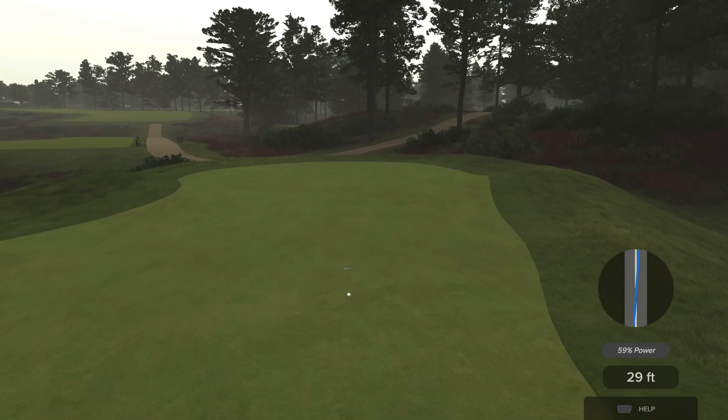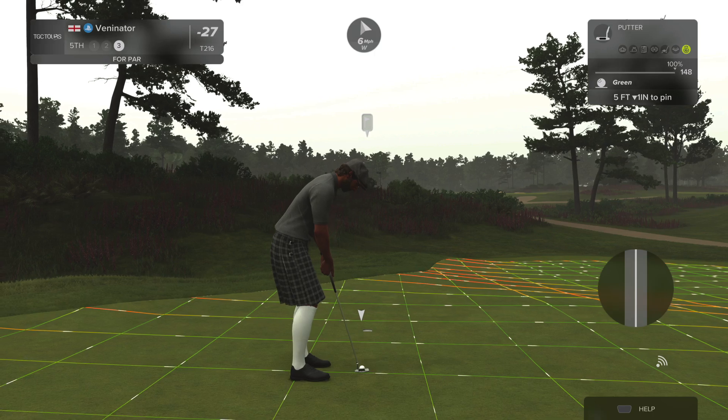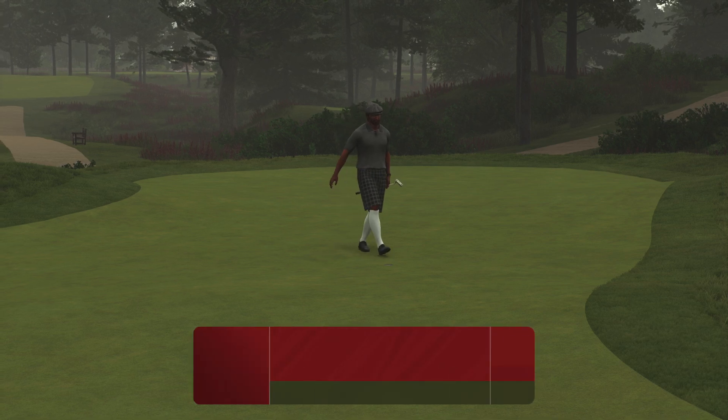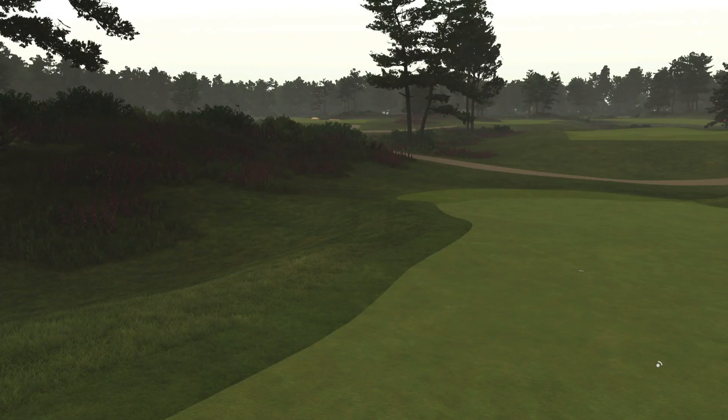I could have also just added loft to it to get the distance right. Just drop this in and you'll get a par. We've got a par out of that — that's all right. We're playing okay at the moment, pretty much. Playing okay.